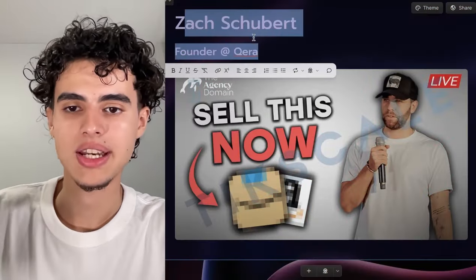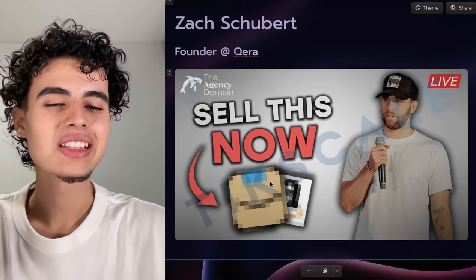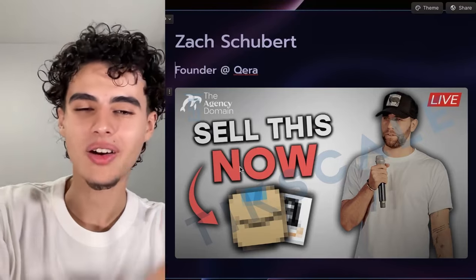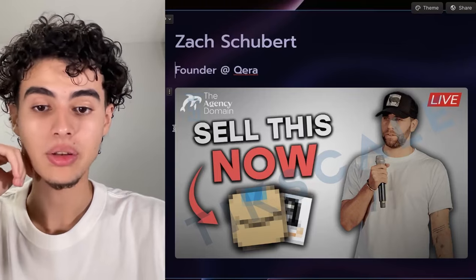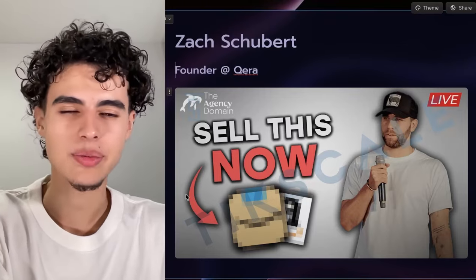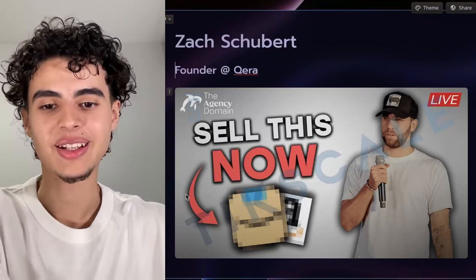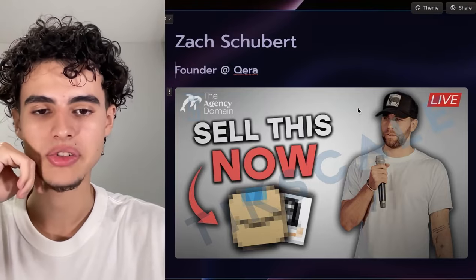Next we have Zach Schiwert. This was one of the better performing live streams on his channel — we're like 'you have to sell this now' and we blurred out Amazon, but you can still tell it's Amazon. People want to know 'sell what on Amazon?' or 'is it selling Amazon services?' So they look at this thumbnail and then read the title — 'best SMMA service to sell right now' or something like that. A lot of people don't know you can sell marketing to ecom brands selling on Amazon — things like Amazon SEO and PPC — so he was talking about that.